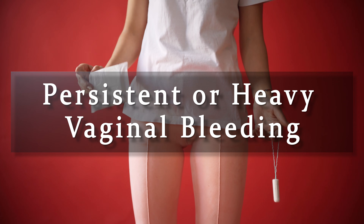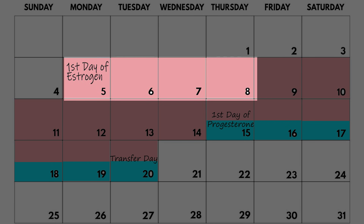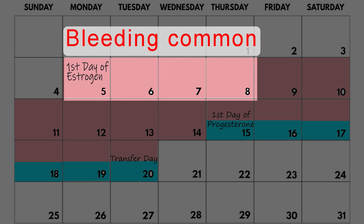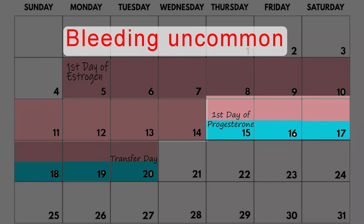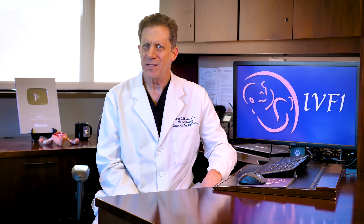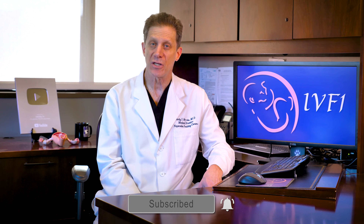Persistent or heavy vaginal bleeding. It is common to have bleeding in the first few or several days of estrogen, because it takes some time for the uterine lining to grow thicker. Bleeding after this time, however, is not normal. It is also not normal after the progesterone has been started. It is likely okay to have a little bit of light spotting, but heavier bleeding is more concerning. This is a judgment call — be sure to mention it to your doctor.